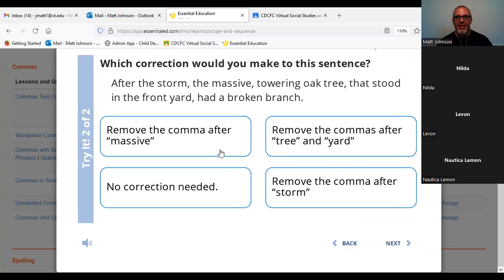'After the storm, the massive, towering oak tree that stood in the front yard had a broken branch.' Let's dissect that sentence. 'After the storm' — we have an introductory phrase. That's legit. 'The massive towering oak tree' — we have adjectives. Can we switch this around? 'The towering massive oak tree.' Yes, it does make sense. Can we put 'and' in there? 'The massive and towering oak tree.' Absolutely. Looks like that comma works where it is.